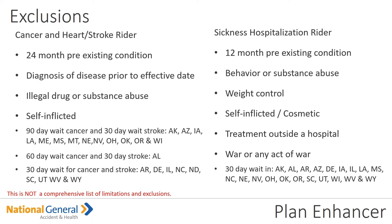Exclusions under the sickness hospitalization rider: 12-month pre-existing conditions or substance abuse, weight control, self-inflicted or cosmetic procedures, treatments outside of the hospital, and war or any active war are excluded. Again, please note the 30-day wait and check the state. If you need more detail, please go to the brochure.